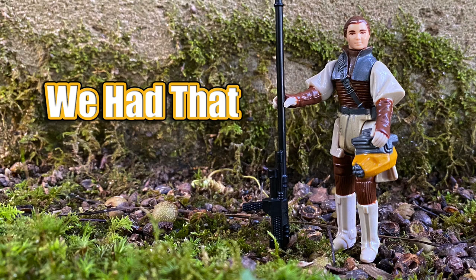Hey everyone, you're watching We Had That, and in this video I'm going to talk about the 1983 Star Wars Princess Leia in Boush disguise action figure.